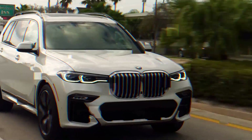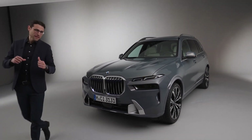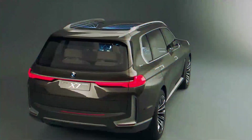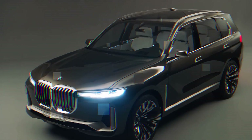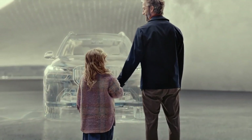The interior of the crossover has also changed. The updated BMW X7 has a new design combining digital dashboard displays and a multimedia system in a joint platform. Moreover, the Bavarians decided to abandon the transmission selector, replacing it with a toggle switch. A miniature joystick replaces the transmission lever.